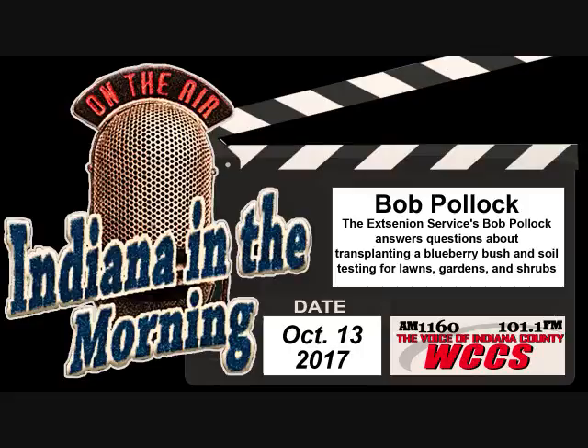It's Indiana in the Morning, presented by First Commonwealth Bank. It's WCCS AM 1160, FM 101.1. Phone number 479-1160, 349-WCCS, that's 349-9227.